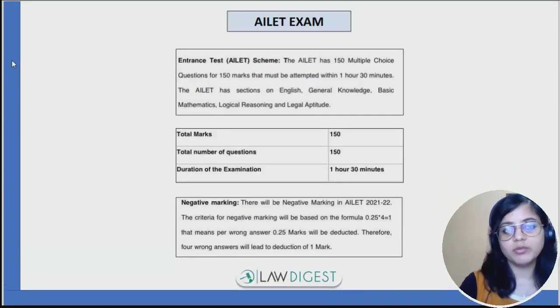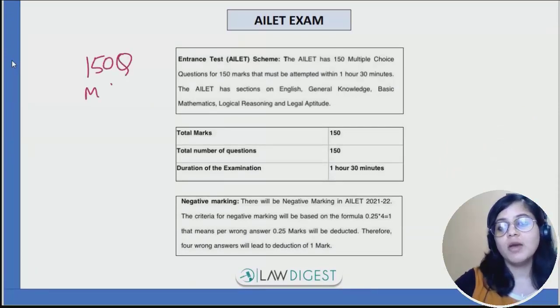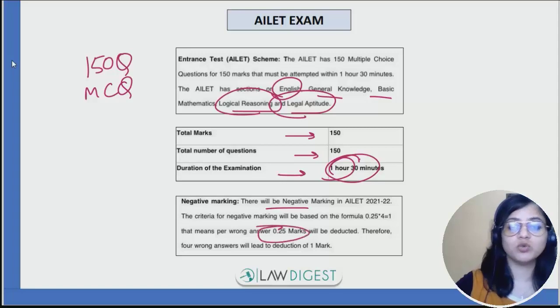Now speaking of the paper pattern, this examination will consist of 150 questions which are multiple choice questions, and it will have sections from English, GK, Maths, logical reasoning, and legal aptitude. Total marks are 150, number of questions 150, duration of examination is 1.5 hours. There is negative marking of 0.25 marks.